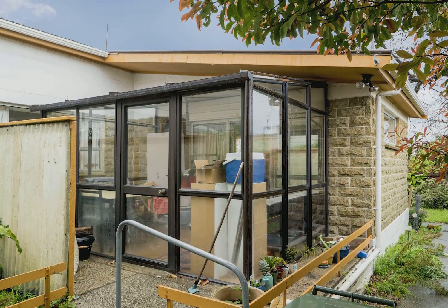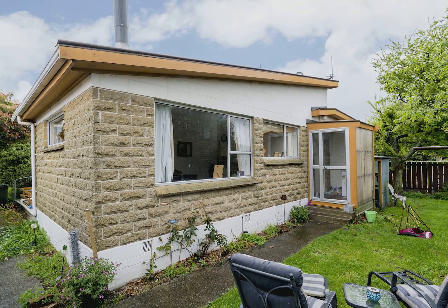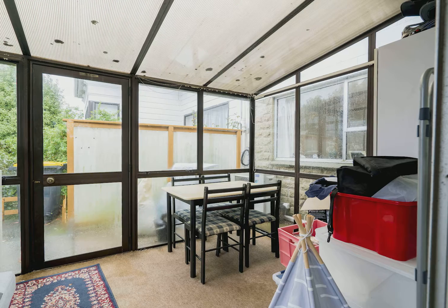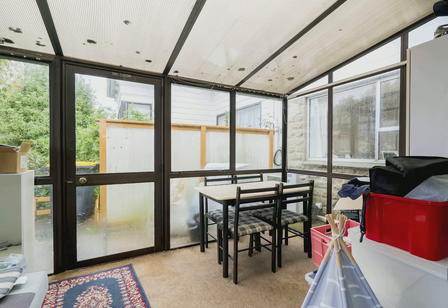Situated on a rare site is this low maintenance designed townhouse. The property is ideal for the modern day downsizer or investor. Built in the 1970s out of permanent materials, this home offers the new owner convenient living.